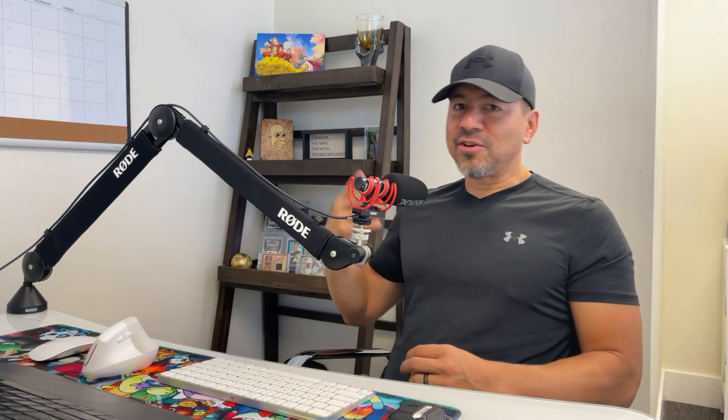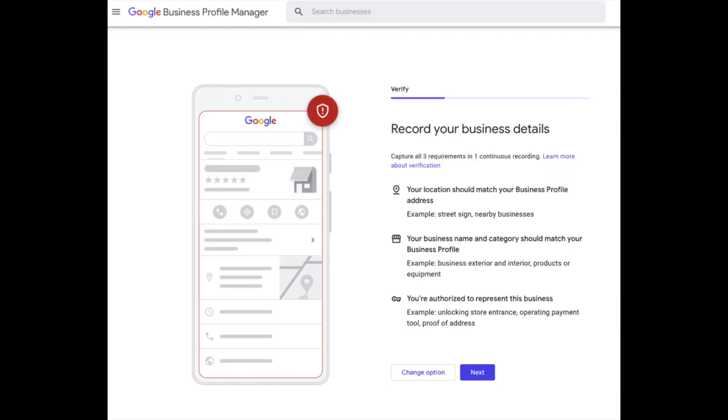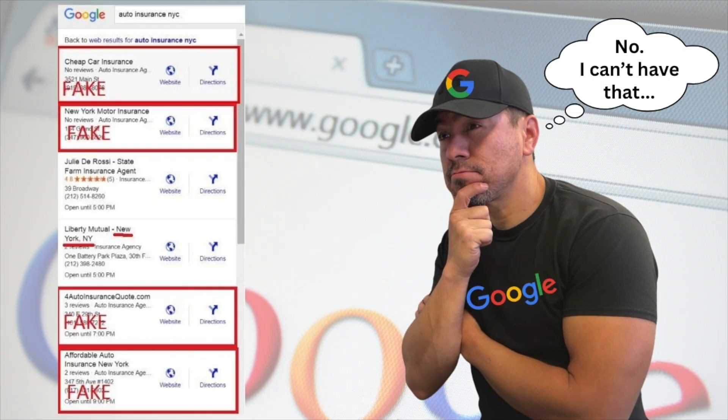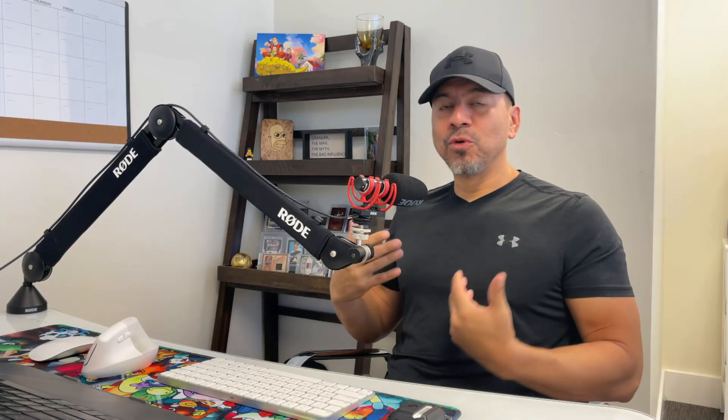Eventually Google got onto this stuff and just started suspending these listings, making it more and more difficult to verify them. This is why they started creating the video verification type of listing — Google knew about all this stuff that was going on. And if I owned Google's search engine, do I want all these people creating fake listings? Hell no. It's going to ruin the brand with people creating listings when they're not even in the location. Now legitimate business owners have to jump through hoops just to get their profile set up.